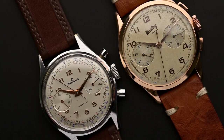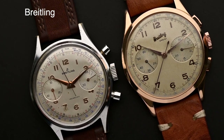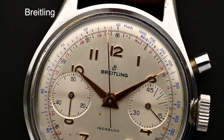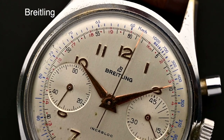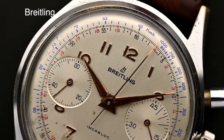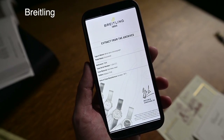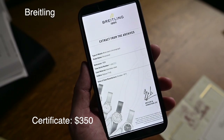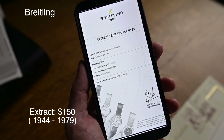Let's continue with Breitling. It was very surprising for me that the company also offers both services, because it was always quite difficult to find information about old Breitling pieces and their heritage online. In the past we had to take information from forums, and you never knew exactly how reliable the information was. Fortunately, Breitling has recognized how important the heritage of its watches is to customers and that this type of customer communication also strengthens the bond with the brand. For this reason, in 2020 Breitling introduced the possibility of ordering a Certificate of Authenticity for $350 and an extract of the archives for watches from 1944 to 1979 for $150.